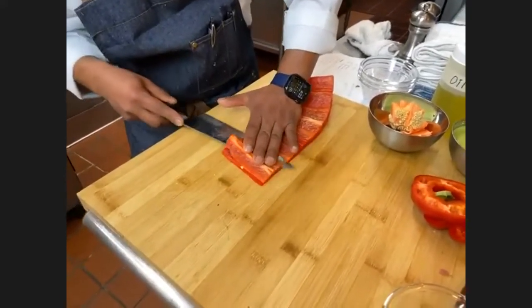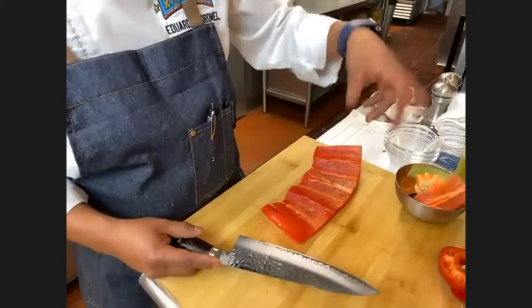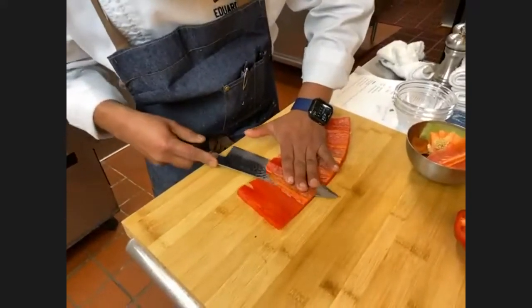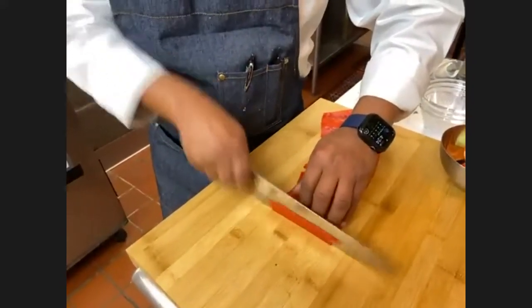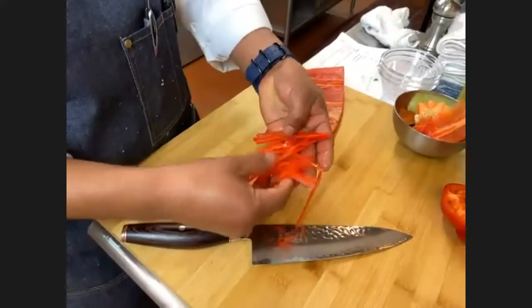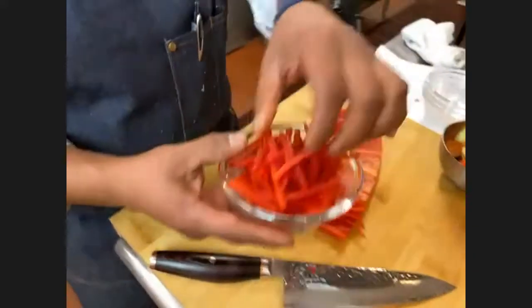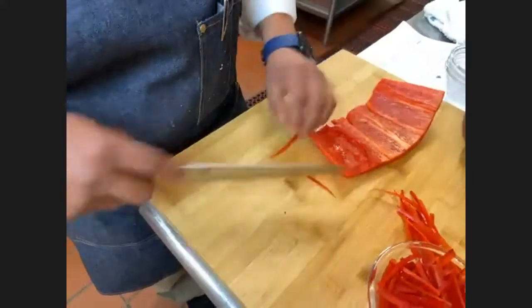Do the same with the yellow bell pepper and then the poblano. Keep moving the bacon in the meantime. After cutting all the peppers, we move on to the sweet potato. You have to peel it — be careful with the peeler, do it slowly. Remove any bad spots or dark parts. Then cut one side flat so the potato doesn't move on the cutting board, slice it thin, then cut Julian style, then into small cubes — really small, so it cooks through with the bacon.